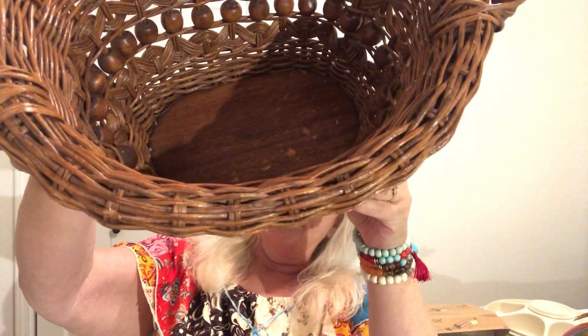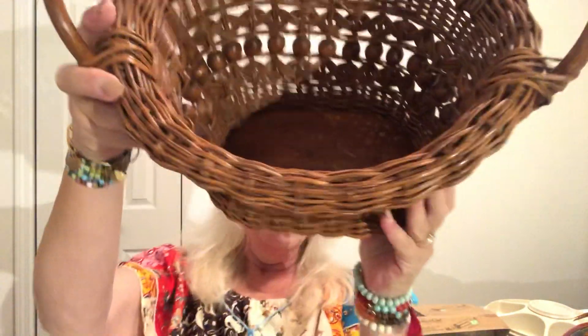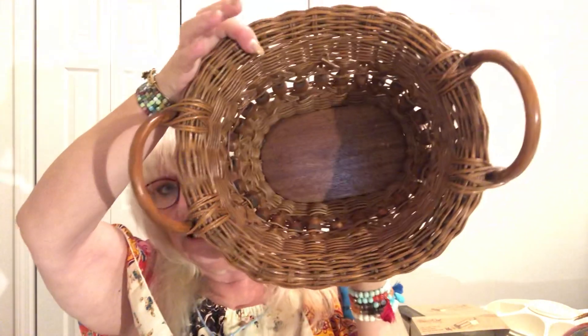I picked up this beautiful basket. I paid $2.57 for it — it says it was made in the Philippines. It is sturdy as all get out. It's not really big — about 12 inches with the handles — and it is in pristine condition. It's got the wooden beads on it. Just beautiful. So excited over that one.